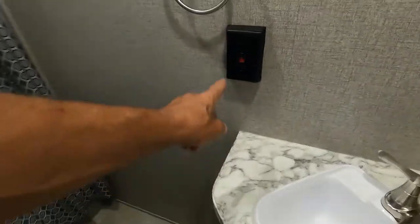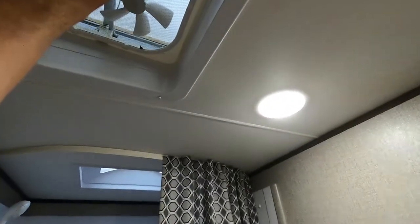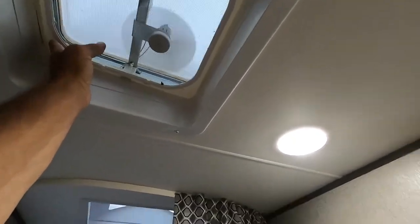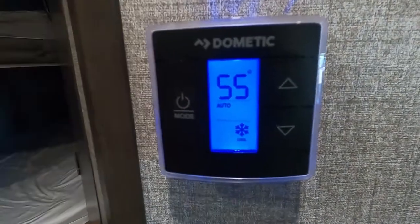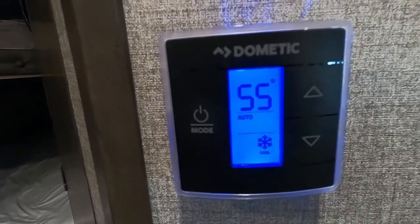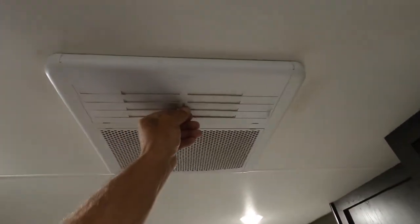In your bathroom there is a 110 outlet with GFCI reset. You have a hand-crank-open power exhaust vent in there as well. Moving to the thermostat — crank the air up in here.